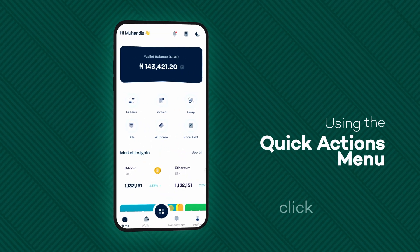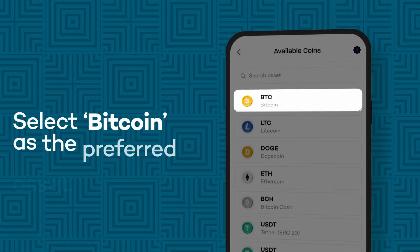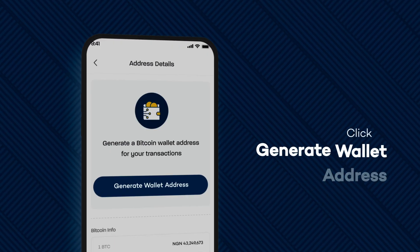Log into your Brits app. Navigate to the receive icon under the Quick Actions menu. Select Bitcoin as the asset you want to receive. You can also use the search bar to make your search quicker. Click on Generate Wallet Address.